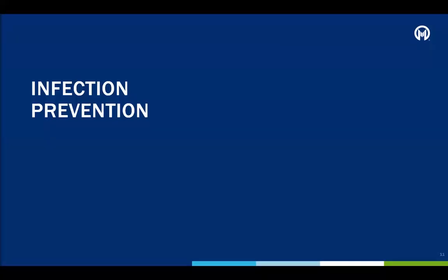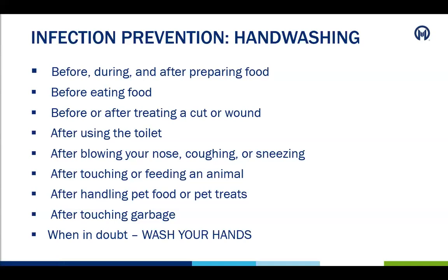After transplant, patients are at high risk for infection until the immune system recovers. The body does not have all the tools it needs to fight infection on its own. Therefore, it is important that the patient, family, friends, and caregivers keep infection prevention as a top priority. The number one way to prevent infection is hand washing. Anyone meeting with the patient should be washing their hands.